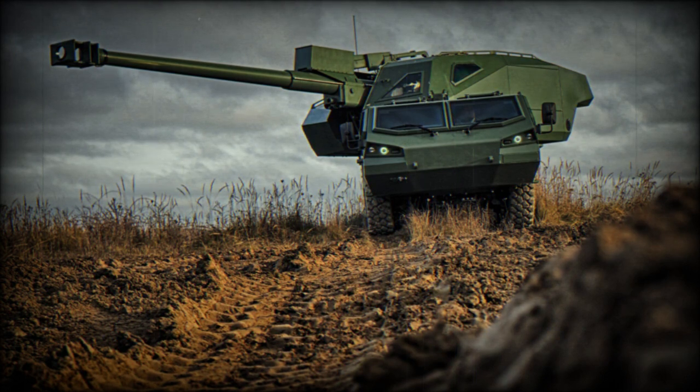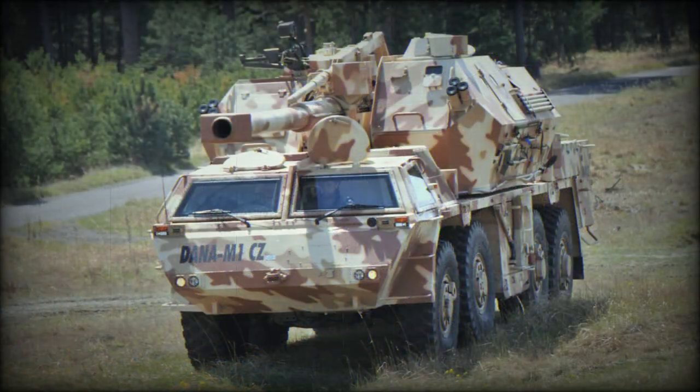Unlike many self-propelled howitzers, the Dana M1CZ is based on an armored 8x8 wheeled chassis. Such a chassis is less expensive to build and to maintain compared with a tracked chassis.